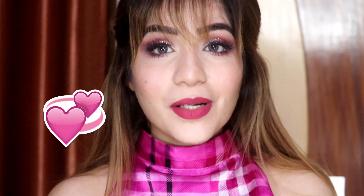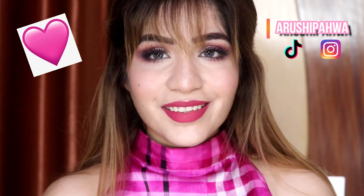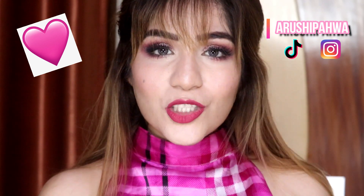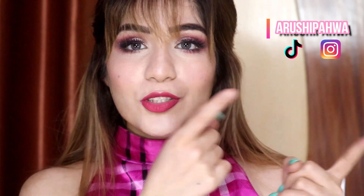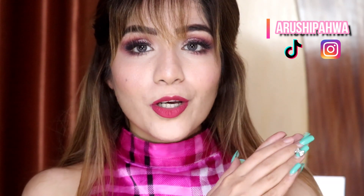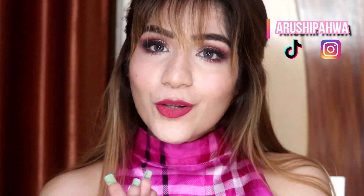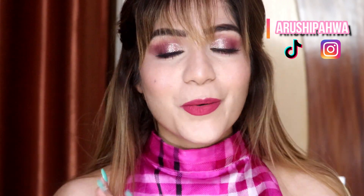Don't forget to check out and subscribe to my sister's channel — we are both making a lot of good videos, so make sure to subscribe to her. Also make sure to subscribe to me, and follow me on my social media — Instagram and TikTok. Don't forget to follow me! I will see you guys in my next video. Bye guys!